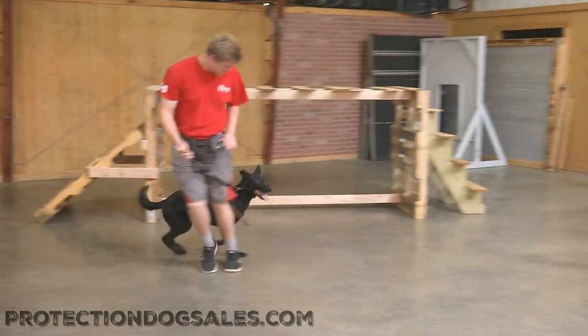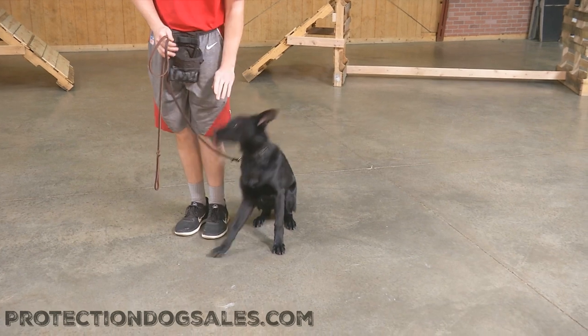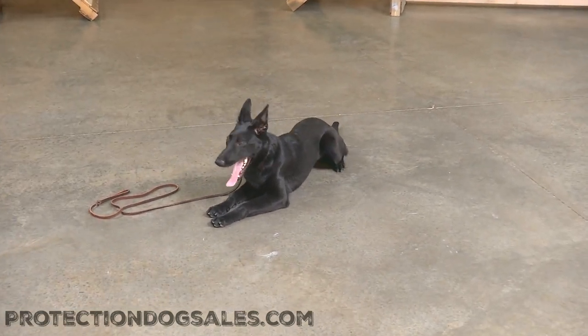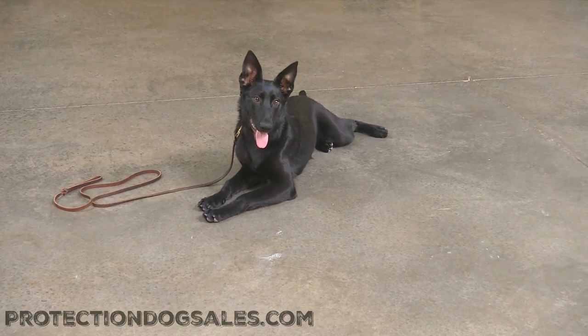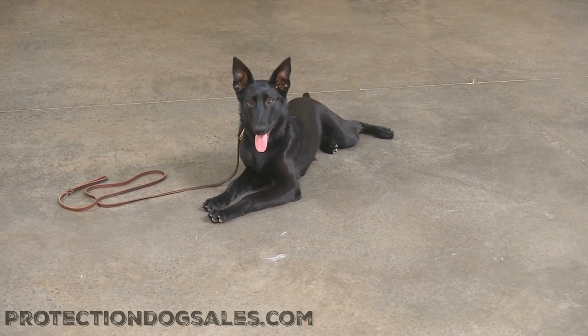Look at that heeling — very nice. I do believe it deserves a thumbs up if I do say so myself. So again guys, six and a half months of age, Felicia Von Prufenpuddin, solid black German Shepherd, here at Protection Dog Cells powered by Julius Canine. Bye Felicia.